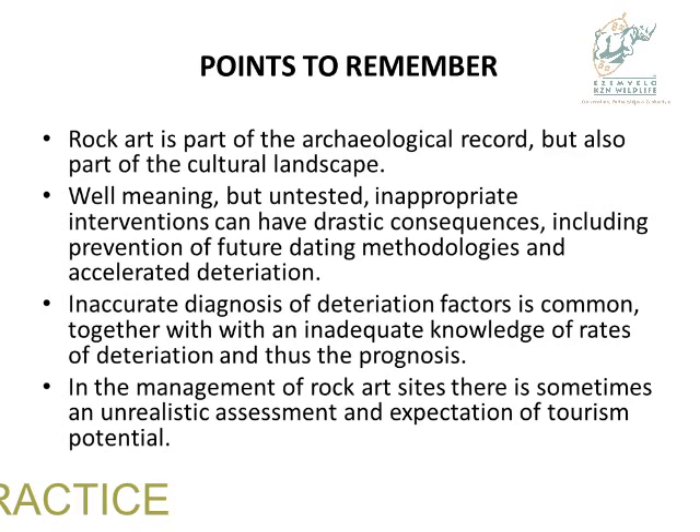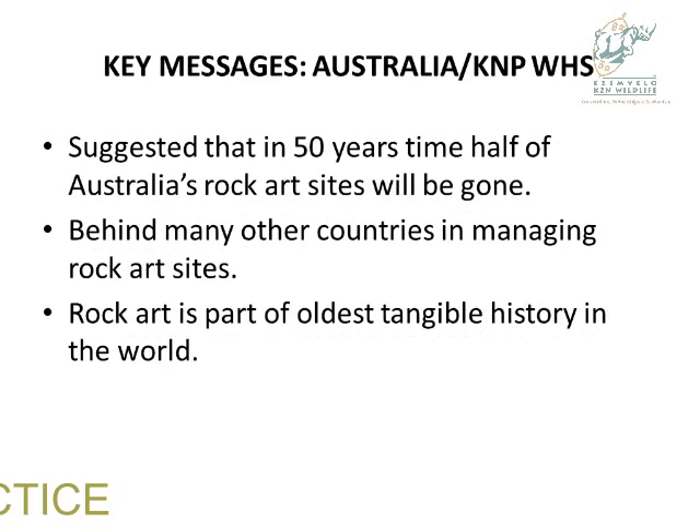Points to remember: rock art is part of a cultural landscape, not just an archaeological record. Well-meaning but untested, inappropriate intervention can have drastic consequences, including the prevention of future dating methodologies and accelerated deterioration. Inaccurate diagnosis of deterioration factors is common. The management of rock art is unrealistic in its assessment and expectation of tourism potential — we seem to be frantically wanting to make money and get tourists to our sites. Perhaps we can learn from Kakadu on that, needing to get back to basics. The key message: it is suggested that in 15 years' time, half of Australia's rock art sites will be gone. They are behind many countries in physical management, monitoring, and recording, although it is the oldest tangible history in the world.